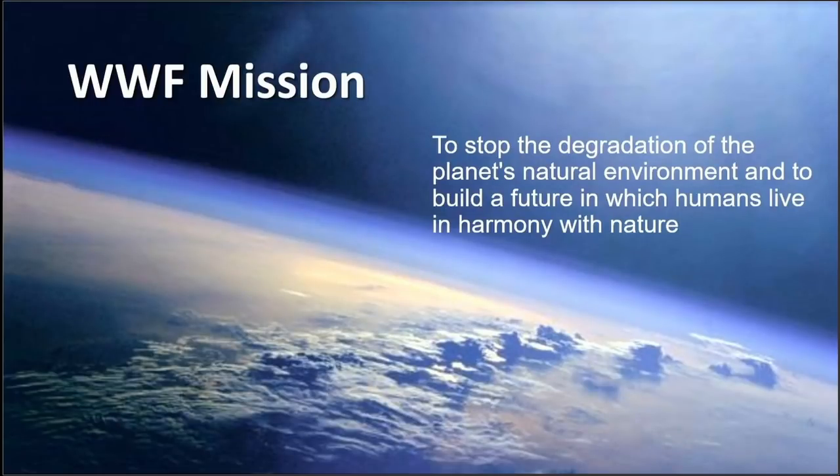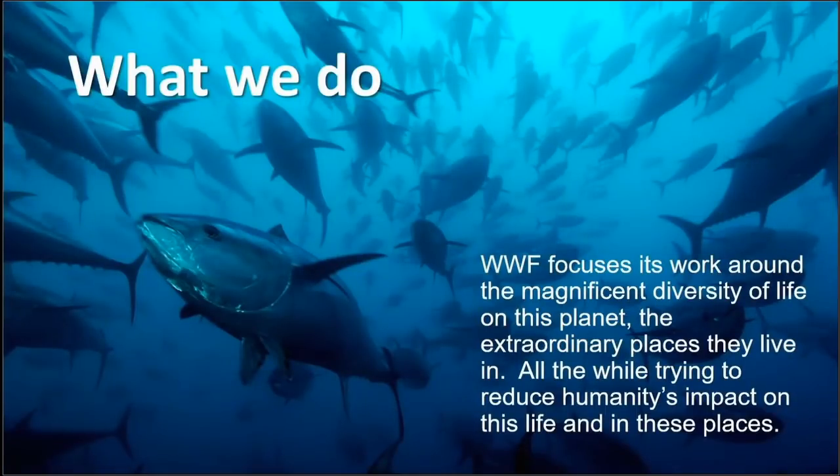The mission of WWF is really to stop the degradation of the planet's natural environment and build a future in which humans can live in harmony with nature. We focus on the world around us — our natural landscapes, human impact, and sustainability across different areas.